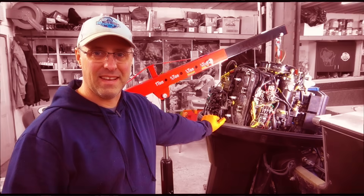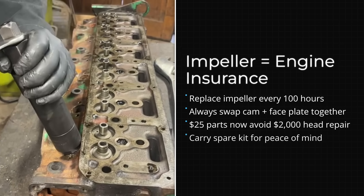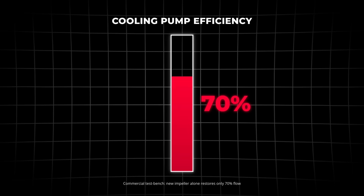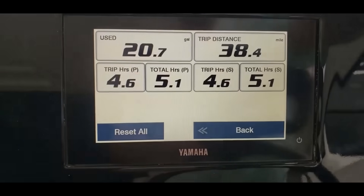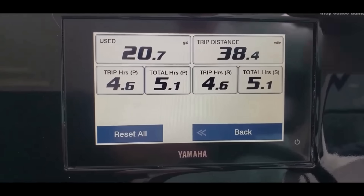Here is the advanced trick within the trick: when you replace the impeller, also replace the cam and faceplate. These wear together. A new impeller on worn components reduces pumping efficiency by 30% — you are still at risk for overheating even with fresh rubber. The complete kit costs $80 and guarantees full cooling capacity for another 100 hours.